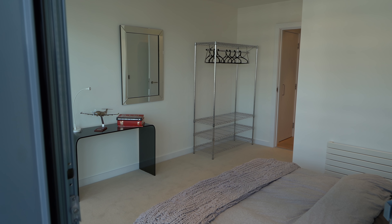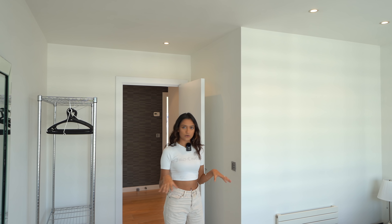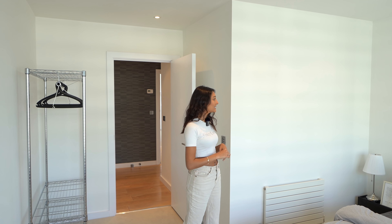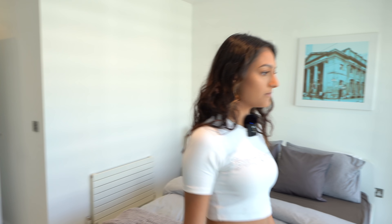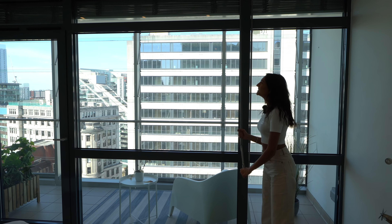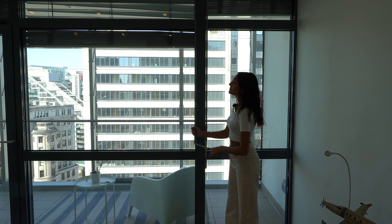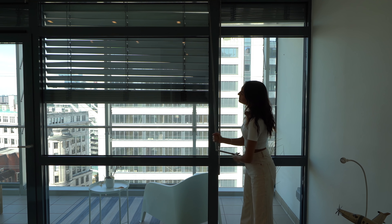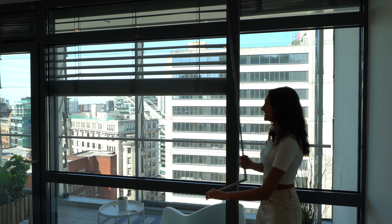Bedroom two is a nice bright room - most of the bedrooms have white walls which really reflect the light, and there's lots of natural light coming in from the balcony side. It's a good size with a double bed and everything you need. All around the balcony area there are blinds - except in the master bedroom which has its own built-in ones - and you can just bring them down so they don't take up any room inside.